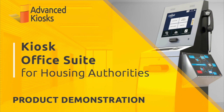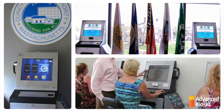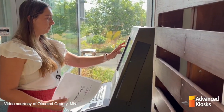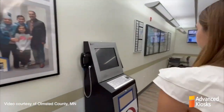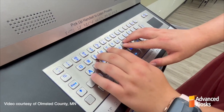Welcome to Advanced Kiosk's Kiosk Office Suite, a revolutionary solution for housing authorities designed to provide 24/7 access to critical services and automate essential tasks. With the Kiosk Office Suite, your residents can seamlessly check in for appointments, pay rent, and scan or submit documents, all while guided by an intuitive, easy-to-use interface.